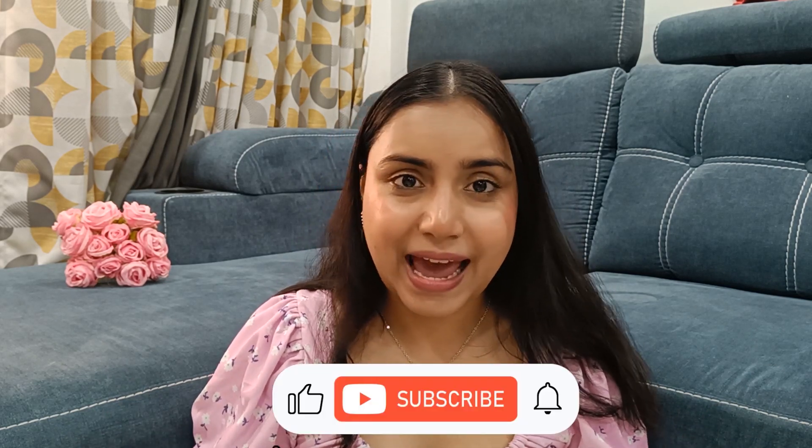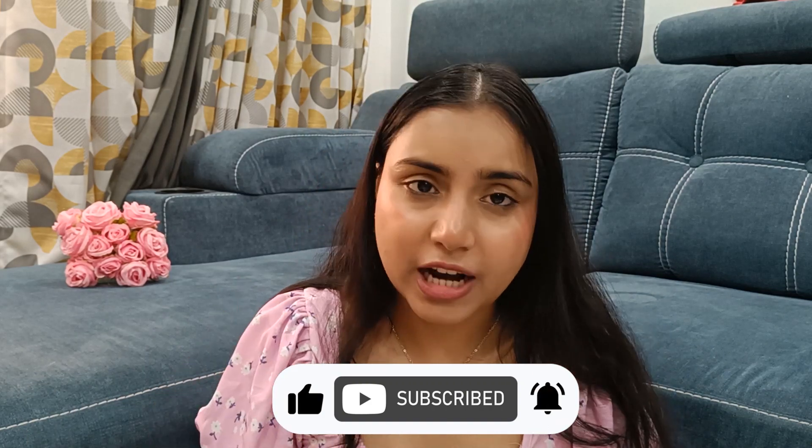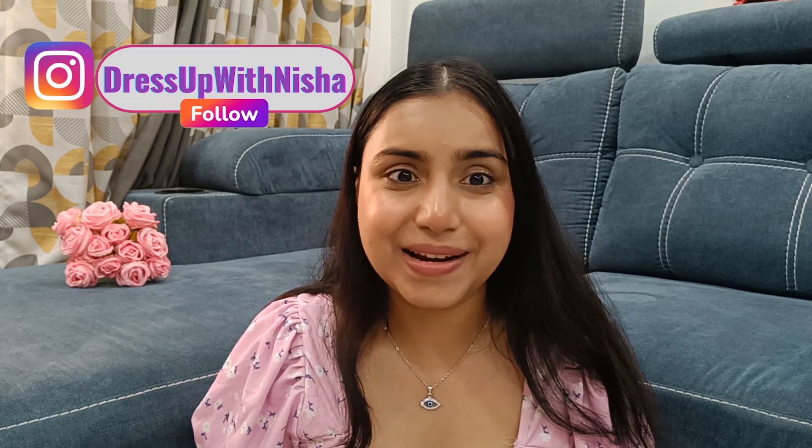Hi guys, this is Nisha and welcome back to my channel. In today's video I have added work wear, college wear, casual wear, trousers, pants, cargos — in short, a bottom wear haul. Plus point: I have added Zara dupes from Urbanic, so watch till the end if you want an affordable, elegant, classy look in bottom wear.